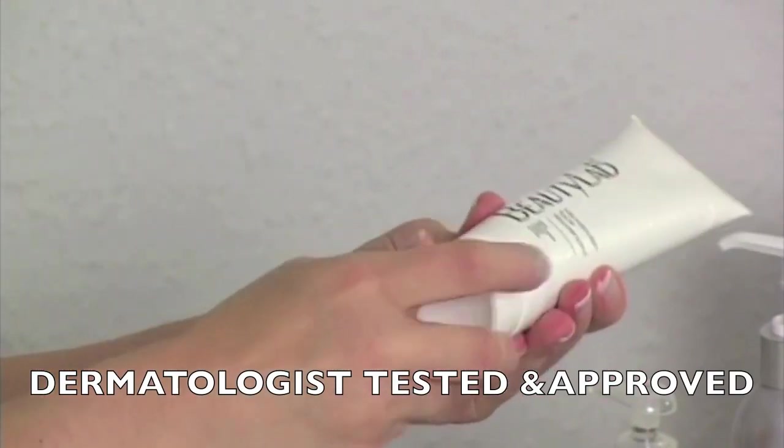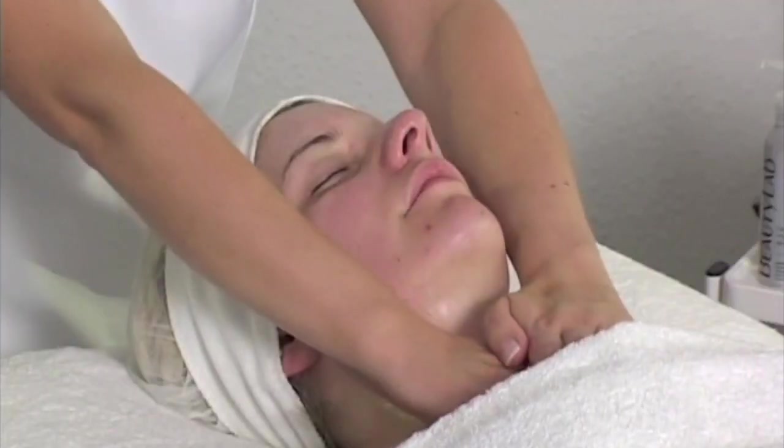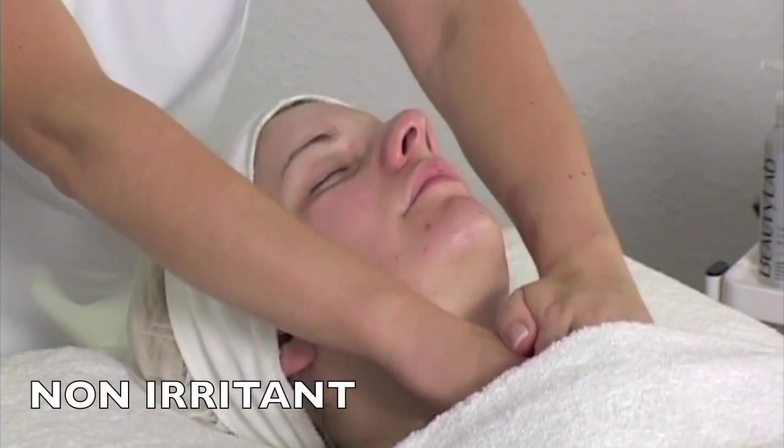They are dermatologist tested and approved, are rich in natural actives, have intelligent technology, and are non-irritant.